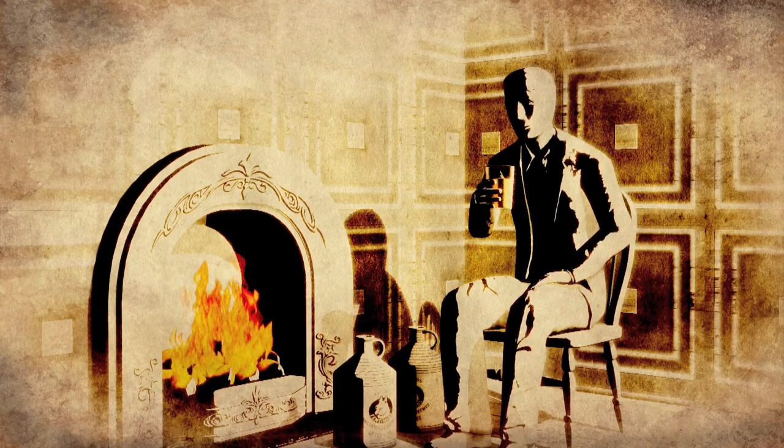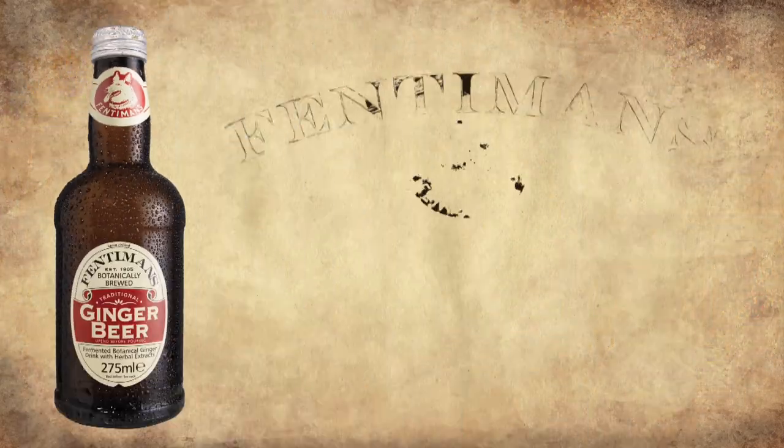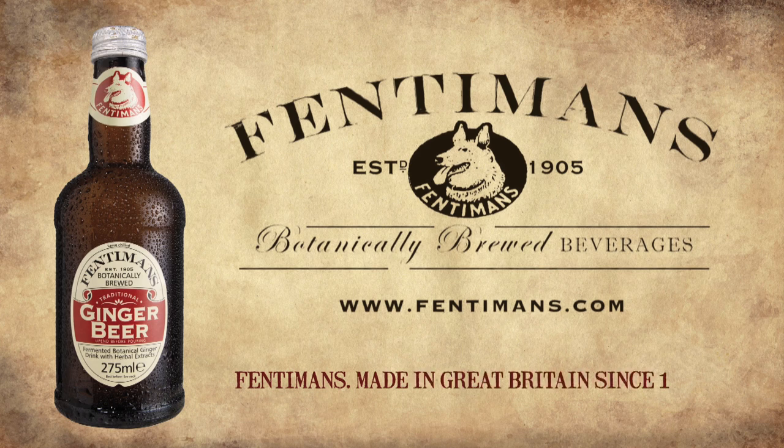The live ginger beer was decanted into our iconic old grey ends, before being delivered door-to-door. Mr. Fentiman was on to something. His time-honoured approach of botanically brewed, superior tasting drinks is what we at Fentiman's have been doing since 1905. And that isn't about to change any time soon.